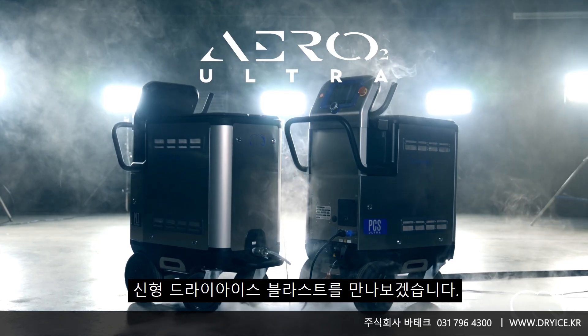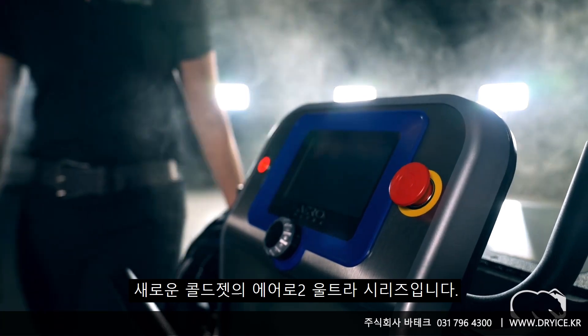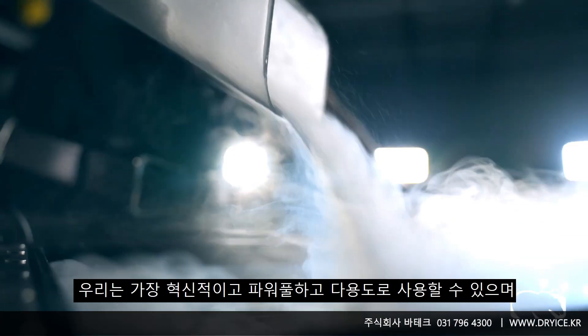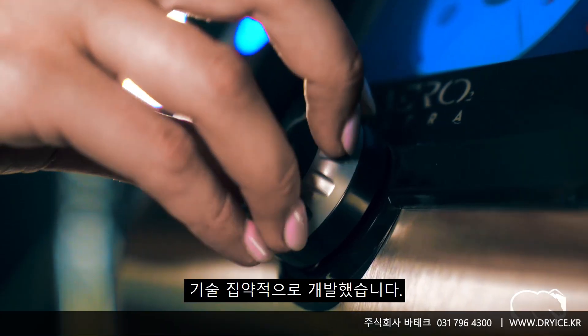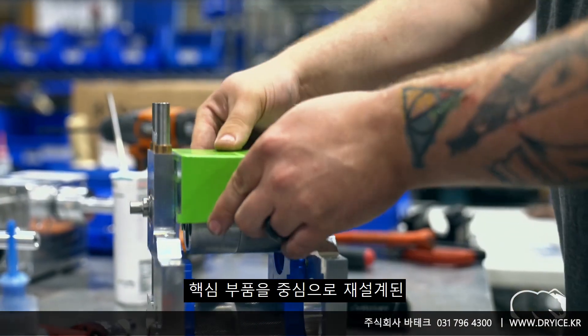Meet the future of dry ice blasting — the new Aero 2 Ultra Series from Cold Jet. We've taken the most innovative, powerful, versatile, and environmentally sustainable cleaning solution and made it ultra to its core.